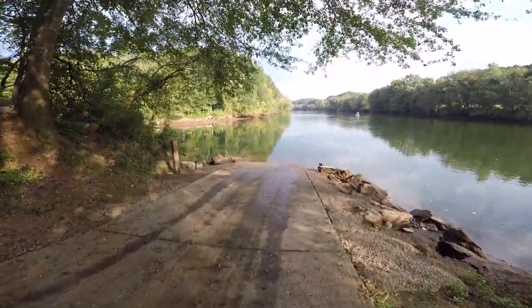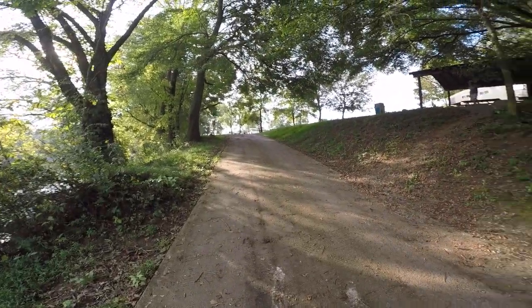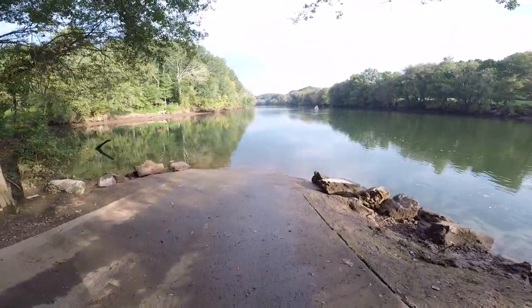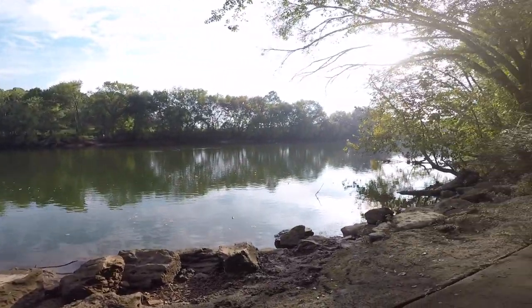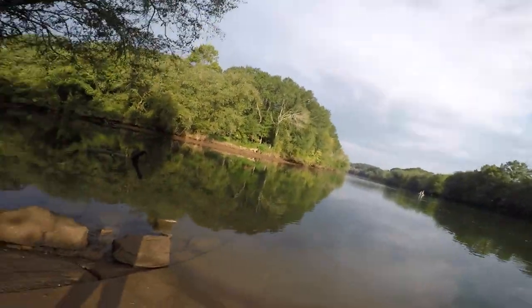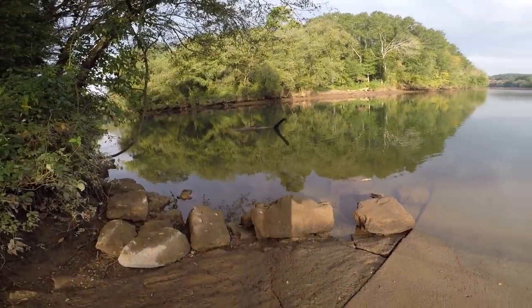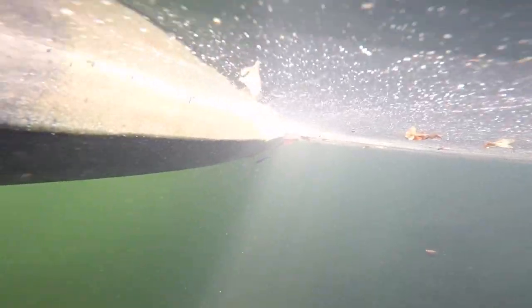Here's the boat ramp — it's a nice ramp, easy to back in. The location is great: the Hiawassee River is on this side coming down, and this is where the Ocoee River dumps out into it. Watch out — the boat ramp is very slick. This is where the Ocoee River spills out into the Hiawassee, and both rivers are very clear.